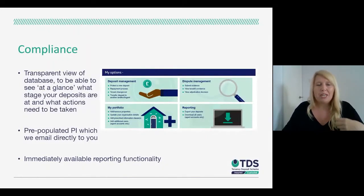Compliance and the mid-tenancy process are obviously very important. What we've tried to do is create a transparent view of your database so you can see at a glance what's going on and what stage tenancies and deposits are at. It allows you to see instantly what actions need to be taken — for example, if a repayment request has been raised by the tenant, we do email you to notify you, but when you log into your database you'll also see at a glance if repayment requests have been raised and if action is needed.